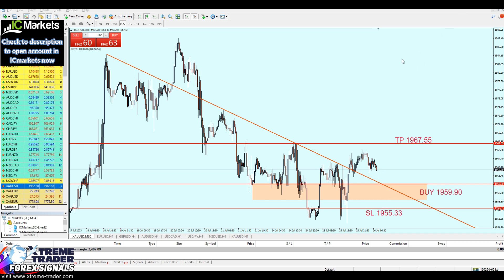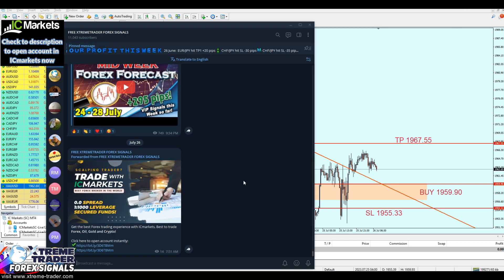Let me now write the signal for you. Please be careful and wise, my friends. Remember, we are trading gold. Gold is very sensitive and moves very fast. Don't forget to join our free group on Telegram to receive any updates about this signal.